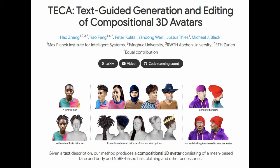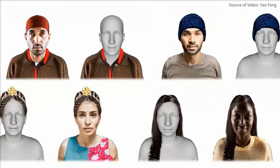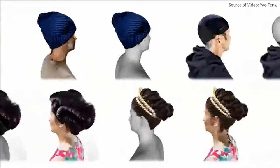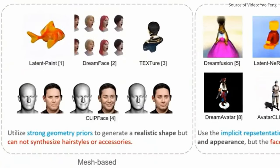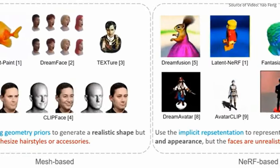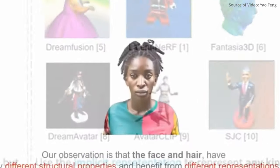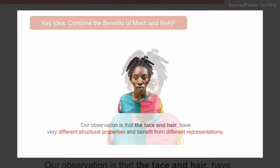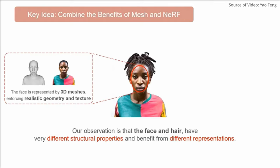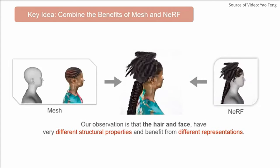Researchers are blending state-of-the-art AI techniques with the creative world of 3D modeling, forging a new frontier where text can transform into lifelike avatars. New projects from the Max Planck Institute for Intelligent Systems are about to bring that possibility closer to reality. They've developed groundbreaking methods that allow for the creation and customization of 3D avatars using advanced AI technologies. A recent research paper showcases a technique for creating digital avatars with layers such as body, clothing, and hair, distinctly separated yet seamlessly integrated.